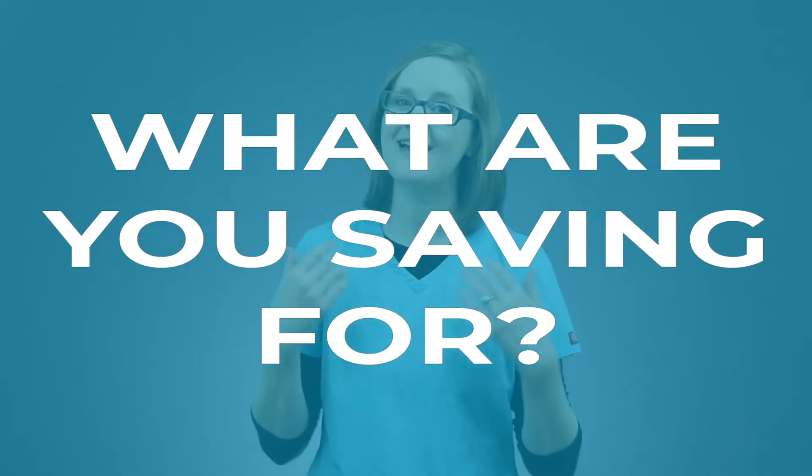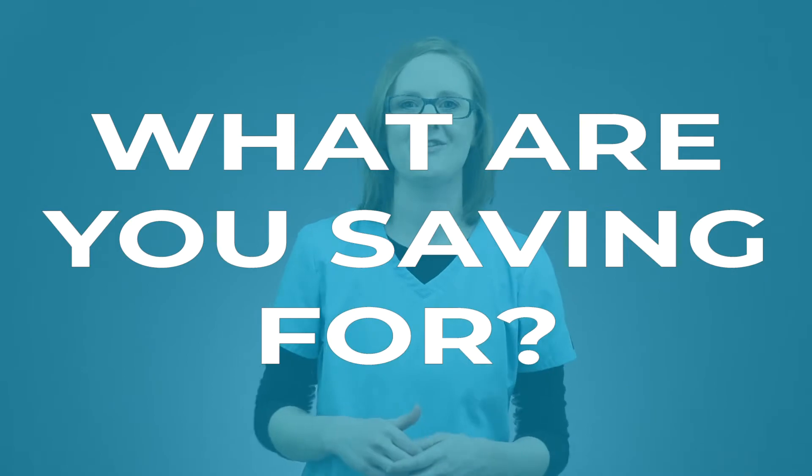Leave a comment below and let me know what you are saving your pennies for. Are you planning for a vacation, want to buy a new purse, or maybe you just want to get through nursing school? Let me know what you're saving up for in the comments below.